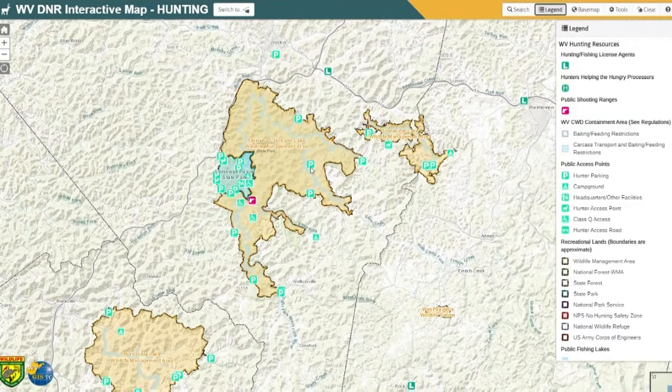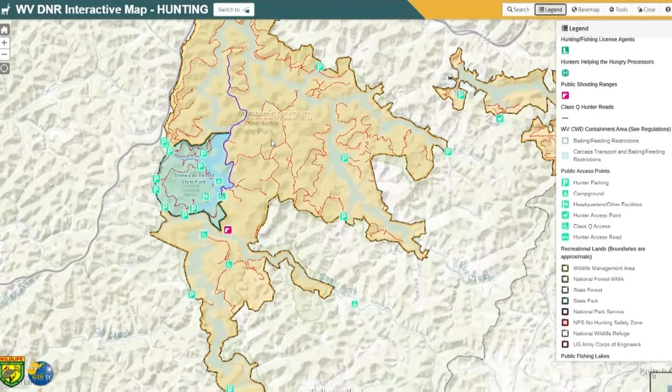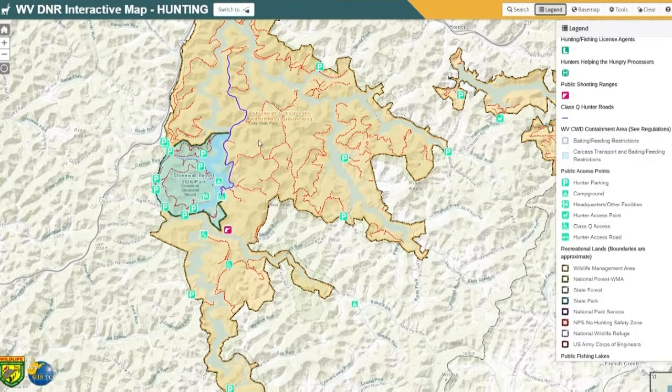So maybe you're familiar that the P would be parking, but we also have campgrounds, headquarters, et cetera. You may need to scroll down, depending on your zoom level, to look at what the recreation land colors mean. The orangey color is our wildlife management areas where public hunting is allowed. And everything in this map is clickable.